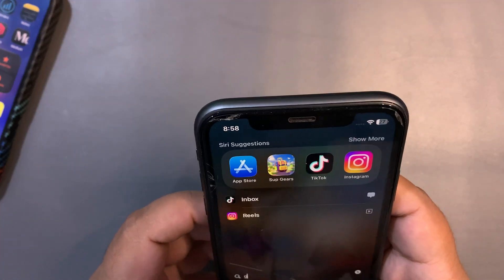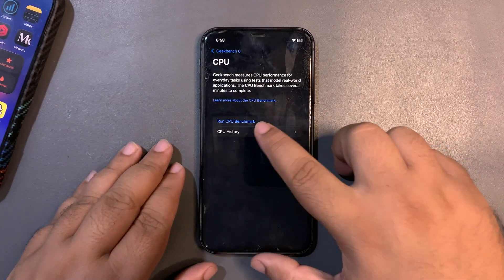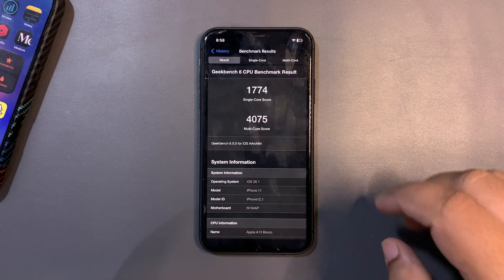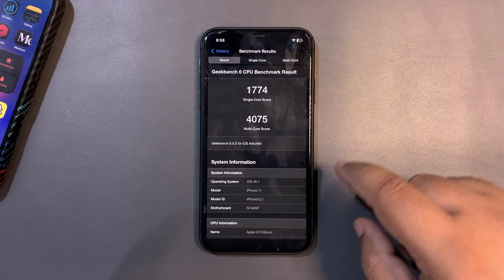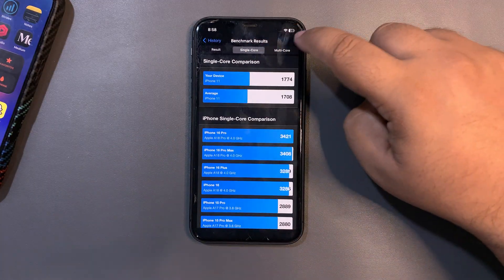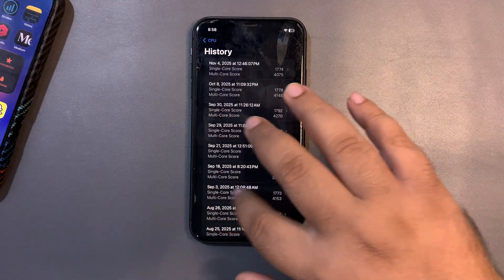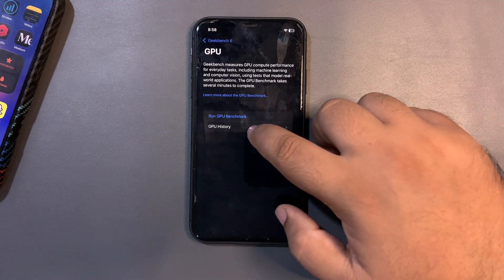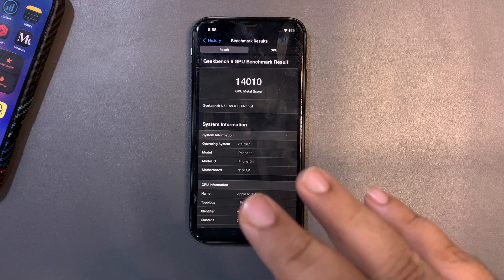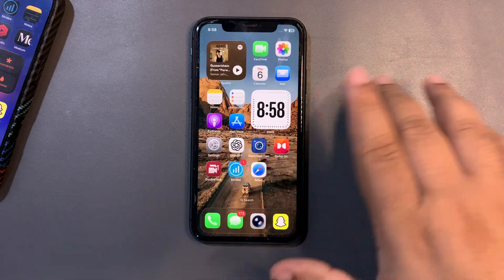For the iPhone 11, the CPU history shows 1774 on single-core and 4075 on multi-core — both higher than average. The GPU Metal score is also higher than average. So on paper the scores are decent, definitely not the best, but decent. Battery life is great but there are lags here and there which is not good.